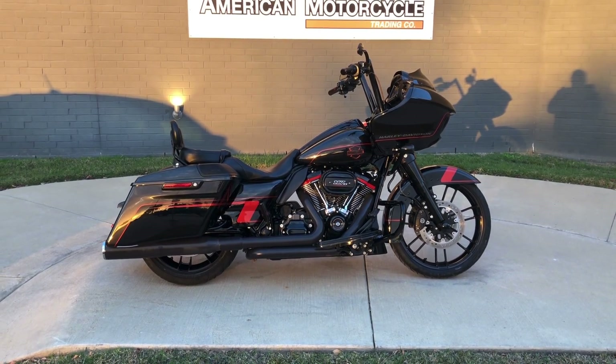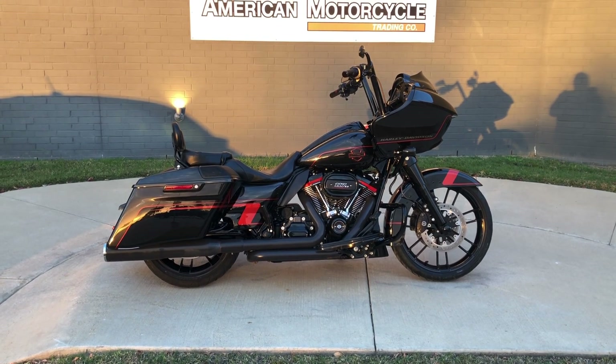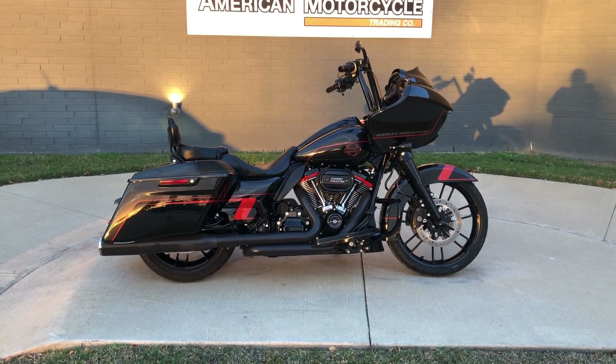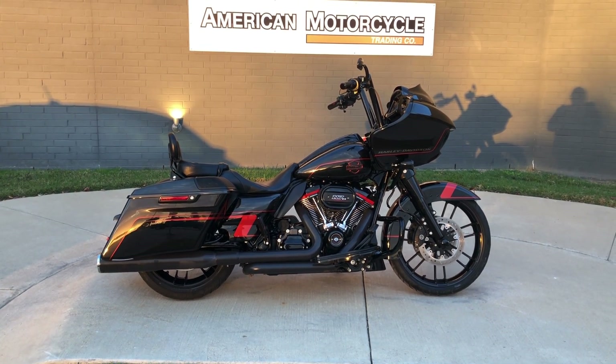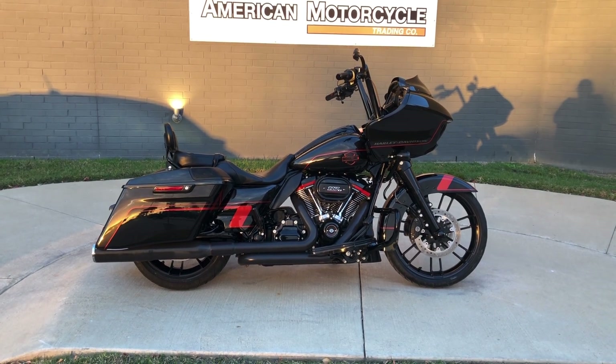Howdy folks, this is Rusty with American Motorcycle Trading Company here in Bedford, Texas. We've got a 2018 Harley-Davidson CVO Road Glide, and if you'd like to know more about it such as pricing, or if you'd like to view the Vinsmart VIN report which is very similar to a Carfax, or if you'd like to see the test ride video on it, you can click on the link below in the description — that'll take you directly to our website.